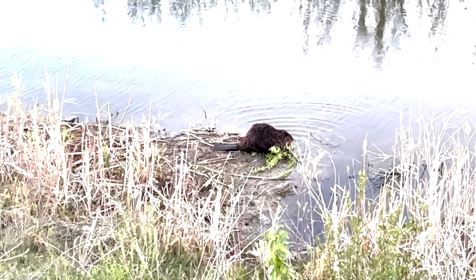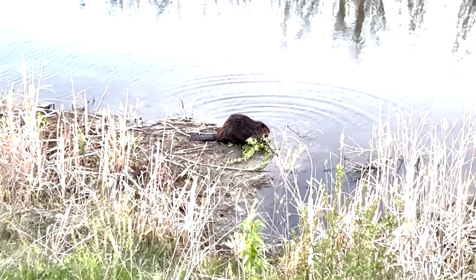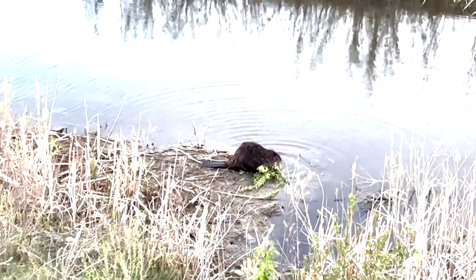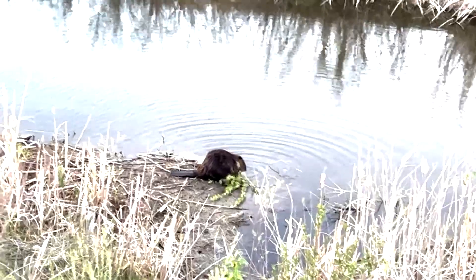Lastly is this clip of a beaver nibbling on some tree branches. These semi-aquatic rodents eat the inner bark, or cambium, of poplars, willows, and other trees for food, which is what this friend is doing here. Note how they use their hands to manipulate the branches.